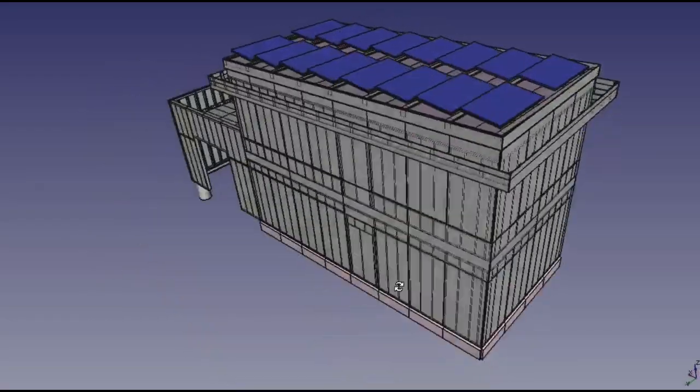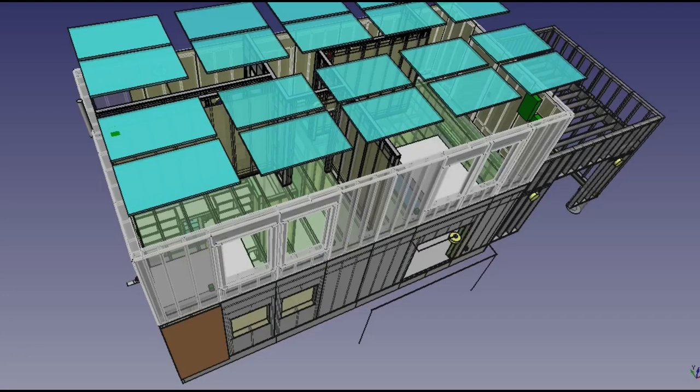We started with a complete digital model in FreeCAD. We then broke the house down into about 120 modules. This means that a large crew can work in parallel. Modularity allows us to build fast, like with life-size Legos. We made each module human scale at 4 by 9 feet.